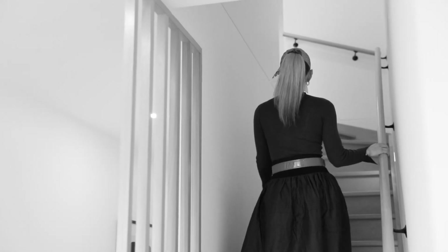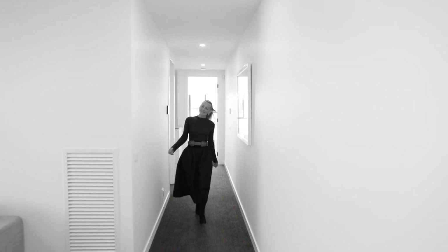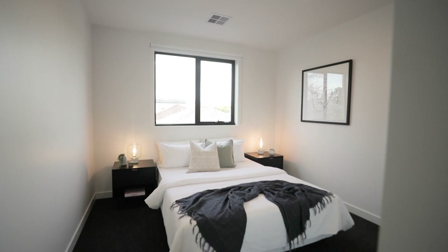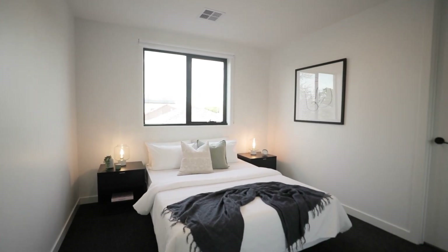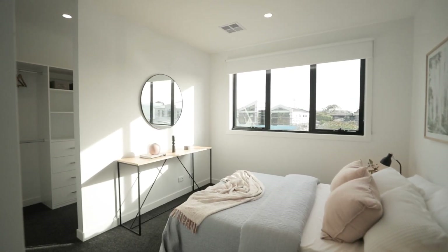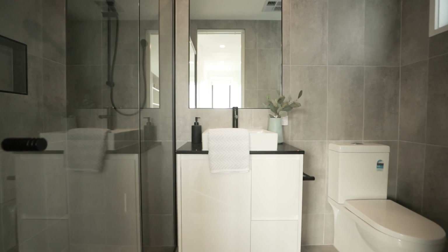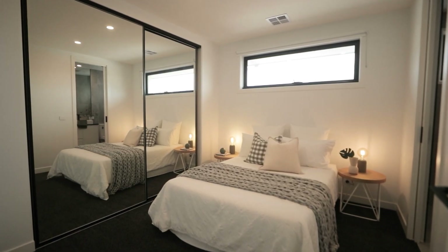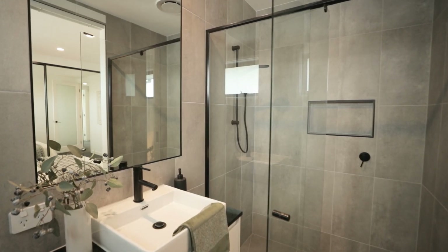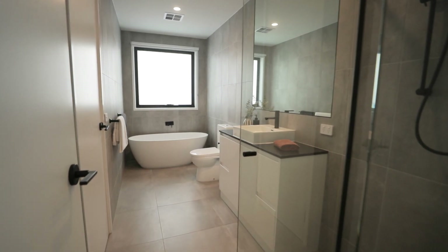Ascending up a wooden staircase to a spacious kids retreat and meander up the hall to the sleeping quarters. You'll find three spacious bedrooms — two with built-in robes and one with walk-in robes — and all three are fitted with stylish ensuites showcasing matte grey tiling, black metal framed glass showers, stylish vanities, and in one suite a deep oval freestanding bathtub.